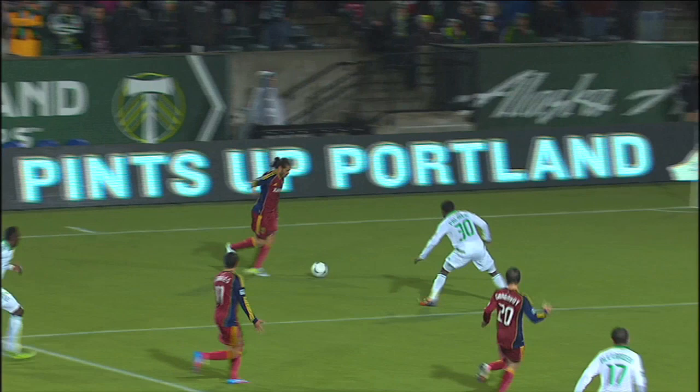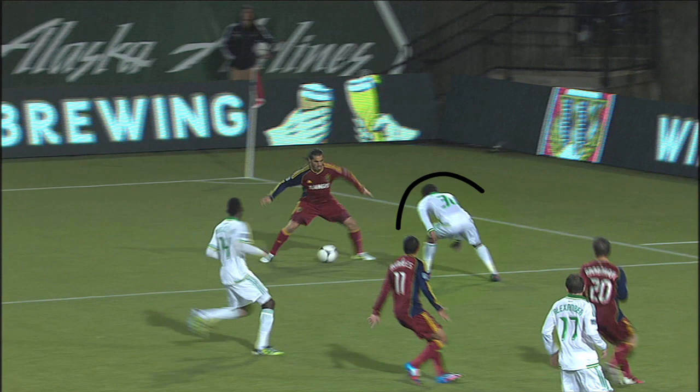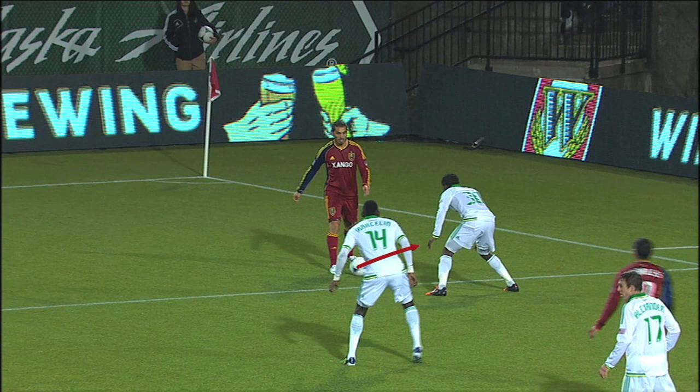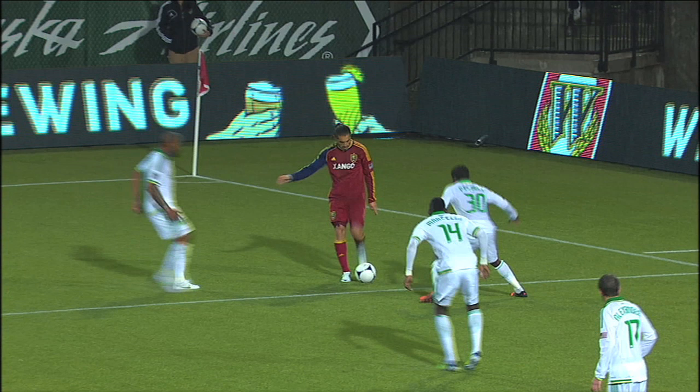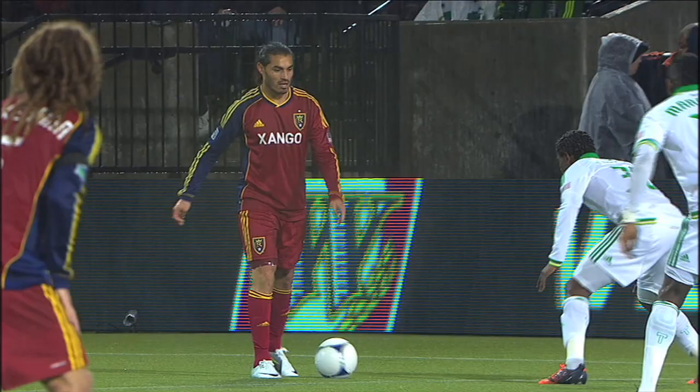From there, Espy takes over, and the Timbers do very little to make it difficult on him. Espindola takes a few touches toward the area, and this is the moment of truth. Portland's Lavelle Palmer, who's come wide to pressure him, decides to lay off. He's obviously worried that Espindola will skin him. But Palmer actually has help — both Nagby and Marcelin have tracked back to provide support. In this moment it means Palmer should have closed Espindola down. Three yards of space in that part of the field is way too much.